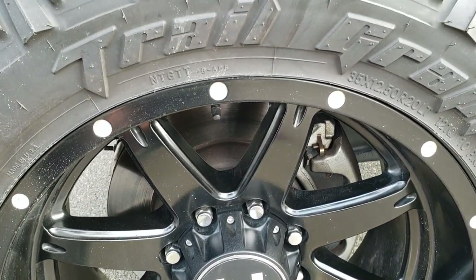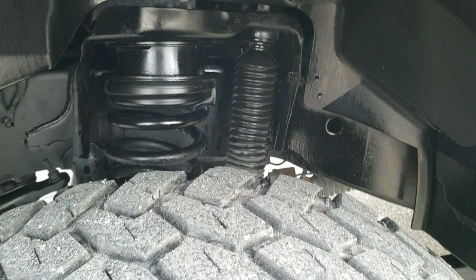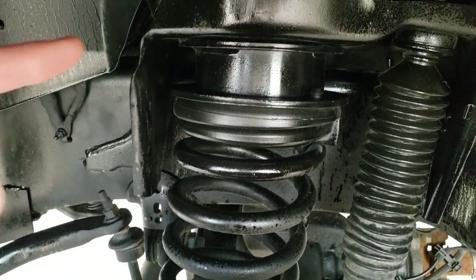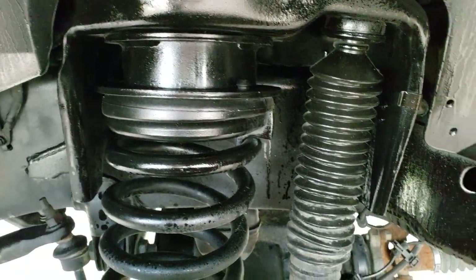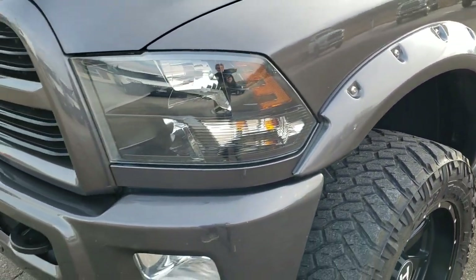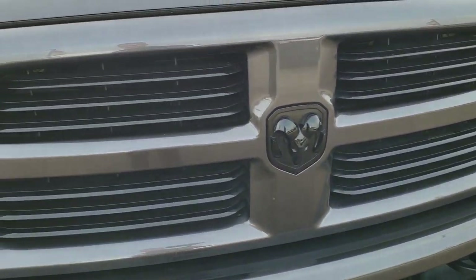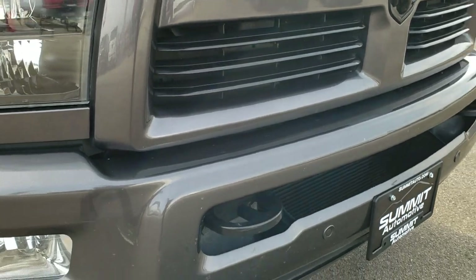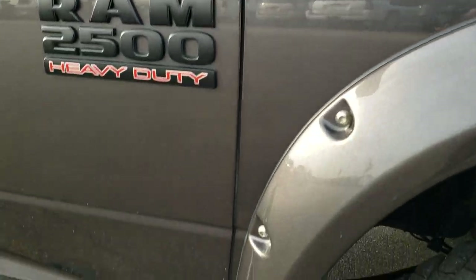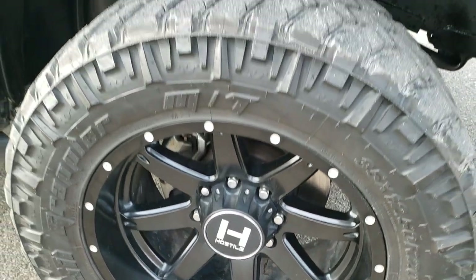It has 20 inch painted alloy rims, Nitto Trail Grappler 35x12.5R20LT tires and they have about half the tread left on them. It has a leveling lift kit, about a 2.5 inch, and the frame and underbody is in really nice shape on this truck. This one has the Sport Appearance Package which gives you the blacked out headlight bezels, the blacked out grille and RAM logo. It has front bumper parking sensors, factory fog lights, and no major dents or dings on that front bumper. Passenger side fender is in nice shape and the passenger side front rim has no scuffs or scrapes.